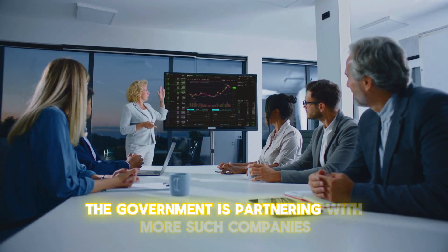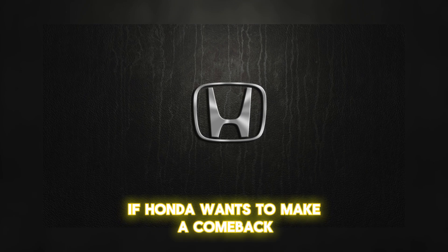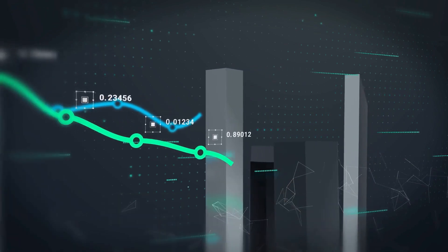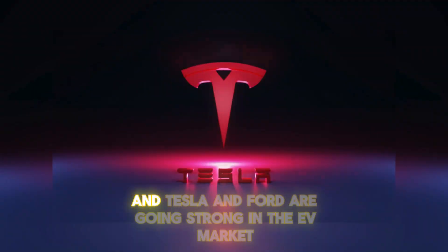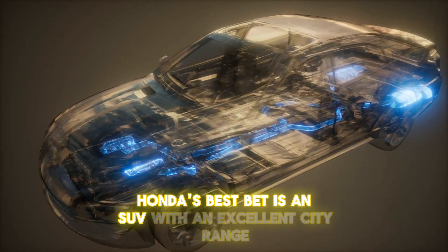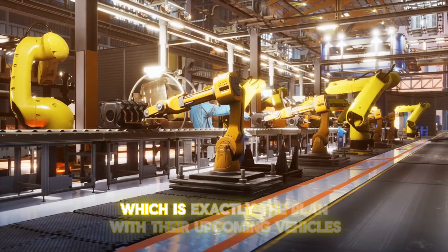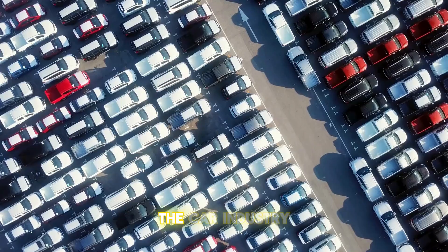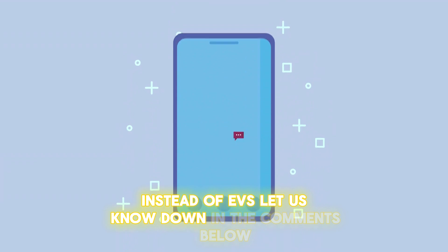The government is partnering with more such companies to find a viable way to pull this off. If Honda wants to make a comeback, they'll have to offer all they've got — the competition is pretty stiff. The Toyota Mirai now has a range of over 350 miles, and Tesla and Ford are going strong in the EV market. Honda's best bet is an SUV with an excellent city range and a sub-$50,000 price bracket, which is exactly the plan with their upcoming vehicles. Do you think Honda will be able to bring about this giant change in the car industry? Let us know in the comments below.